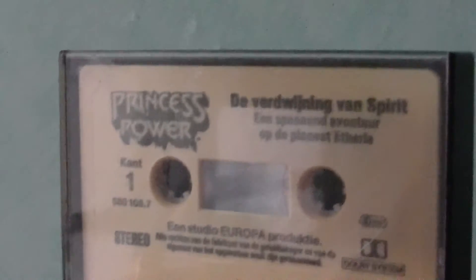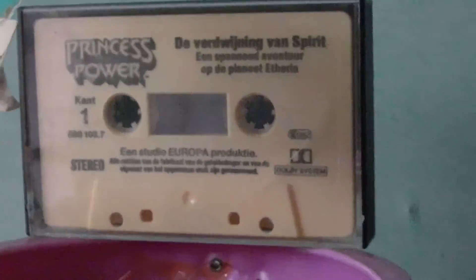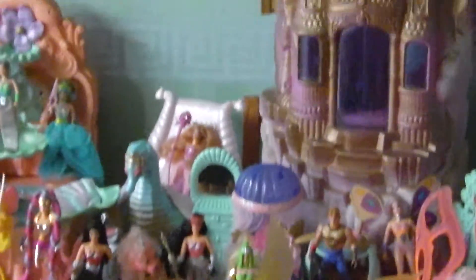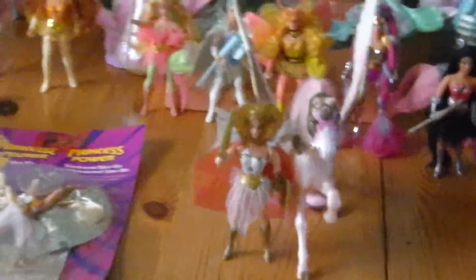Then we got this one. We also got the amazing cassette tape — what's a cassette, you might ask? Well, if you don't know, then you're too young to even know about it. Now we got the amazing Crystal Castle, and yeah, it's all awesome. We said we were going to display everything all at once but it's going to be one hell of a challenge. This is Princess of Power vintage.